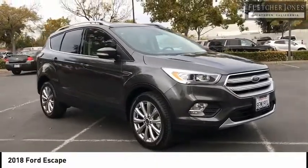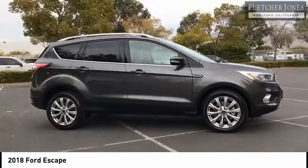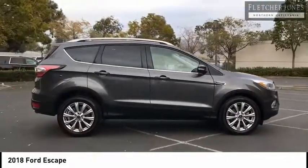Come test drive the 2018 Escape. Gas engines flex, tow, sip, and go with Ford Escape.